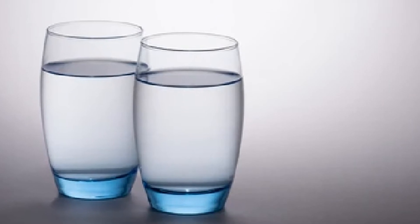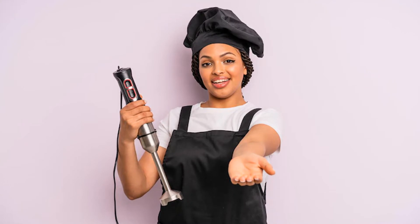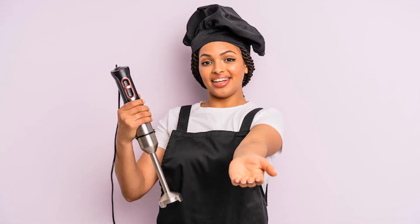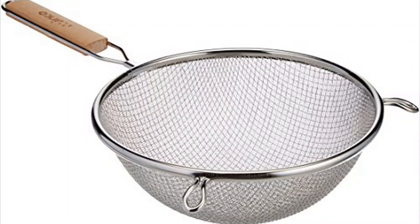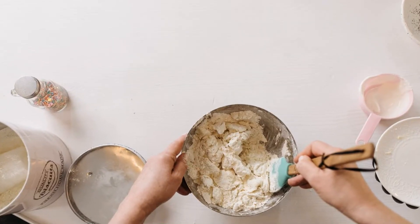Add two cups of water and simmer the ingredients on low heat. Use a hand blender to blend the ingredients until you get a creamy mixture. To get rid of the leftovers, filter the mixture. Put three tablespoons of the mixture in a bowl.